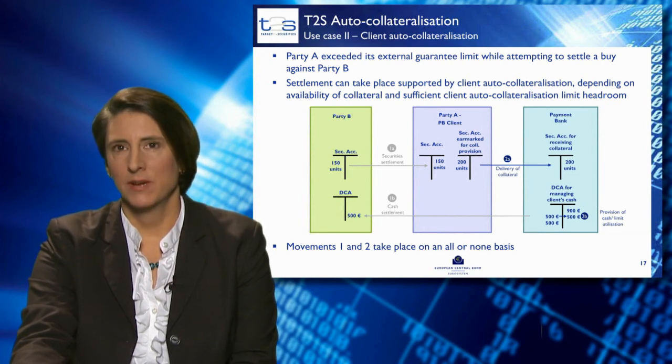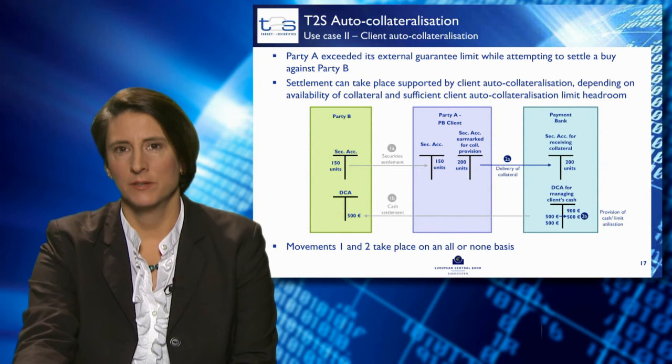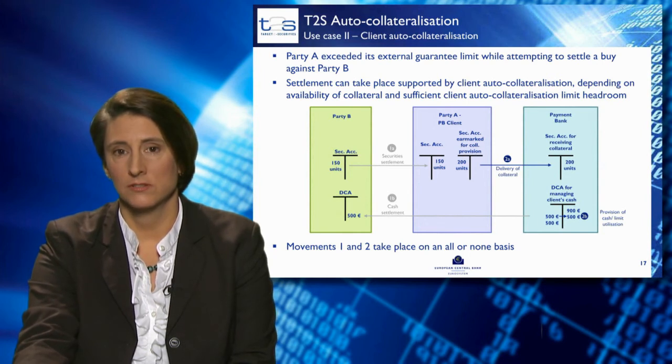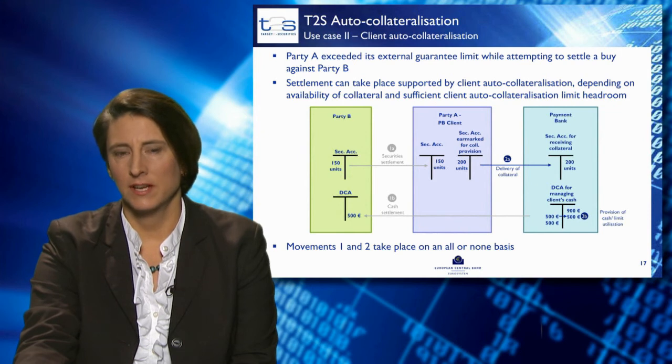In this illustration, you'll see that the payment bank is on the right-hand side and is the credit provider. The payment bank has a securities account for receiving collateral from its client and a cash account for providing credit. Party A, the payment bank's client, is in the middle and has a securities account for providing collateral to the payment bank. The transaction takes place between party B and party A: party B sells 150 units of securities to party A. However, party A has no cash account and uses the cash account of the payment bank.